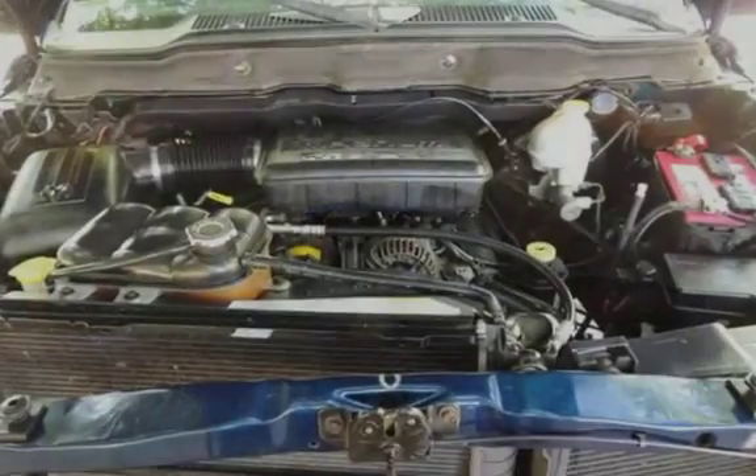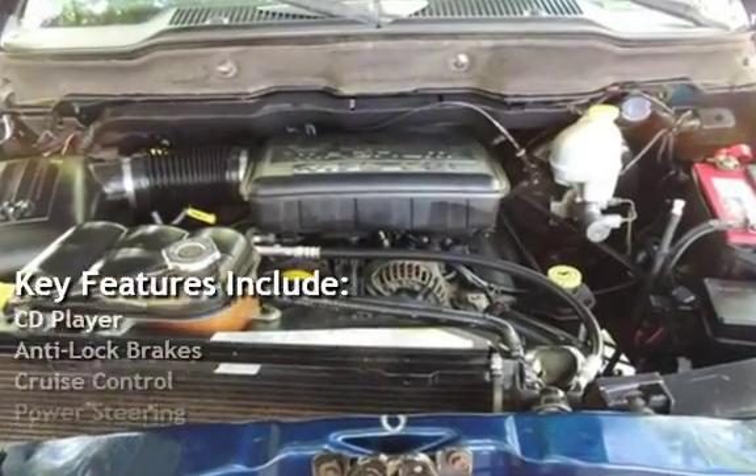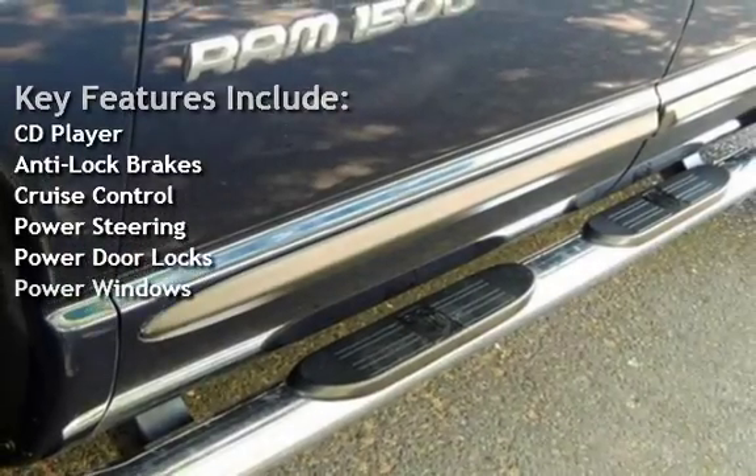Key features include: CD player, anti-lock brakes, cruise control, power steering, power door locks, and power windows.